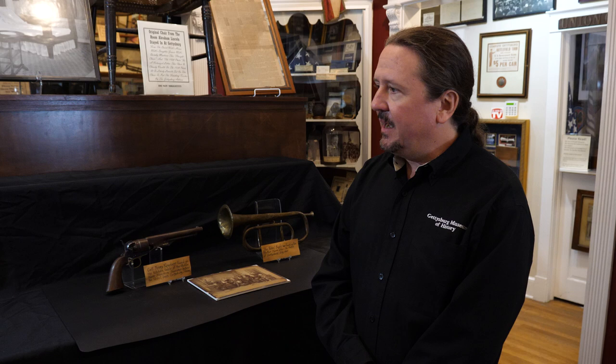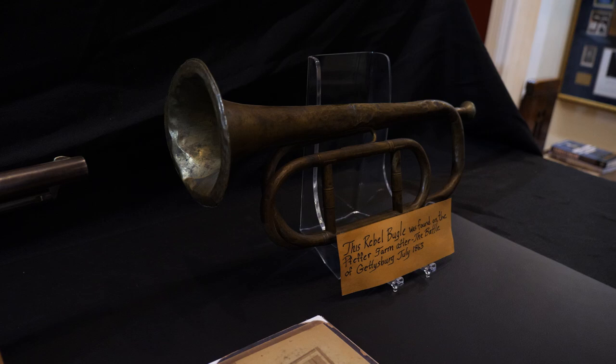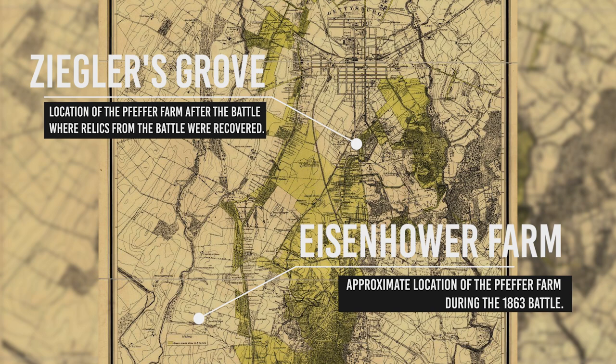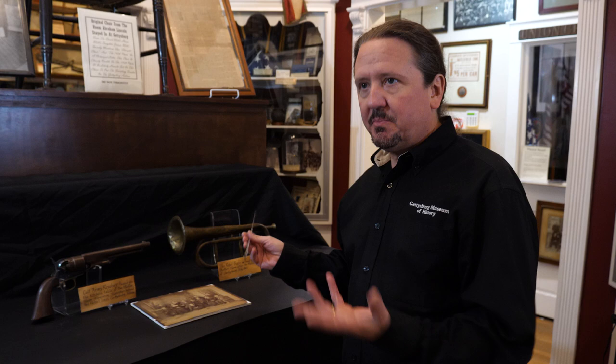He had a couple of items from the Pepper collection in his den, and one of the items was this bugle. Now this bugle was found at the first Pepper farm. We think of the Pepper farm as the 1865 farm which is out at Dick Ziegler's Grove, but during the battle they were actually in Freedom Township near the Eisenhower farm, where some of the cavalry action took place — it's called South Cavalry Field. Their farm was behind the Confederate lines, so they always called this a Confederate or rebel bugle. It's really a federal-issued bugle, but it was probably used by the Confederates, and it might have even been pre-war. This was one of the early pickups when they came back to the farm.